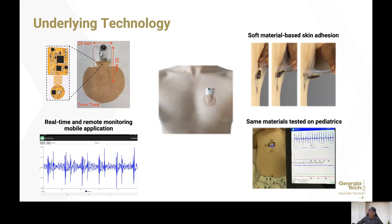So what are some underlying technologies here? As you can see from the first picture on the top left, it is 25 by 52 millimeters in size and 7 millimeters thick, giving a small form factor that fits on pediatrics. From the picture on the top right, we have tested out soft material-based skin attachment for various devices in our research group. The following picture on the bottom is the actual picture of the same materials tested on pediatrics — the device mounted on the baby is an ECG device, but the overall silicone adhesives are the same as the wearable stethoscope device. Finally, on the bottom left, it shows real-time and remote monitoring using an Android application.